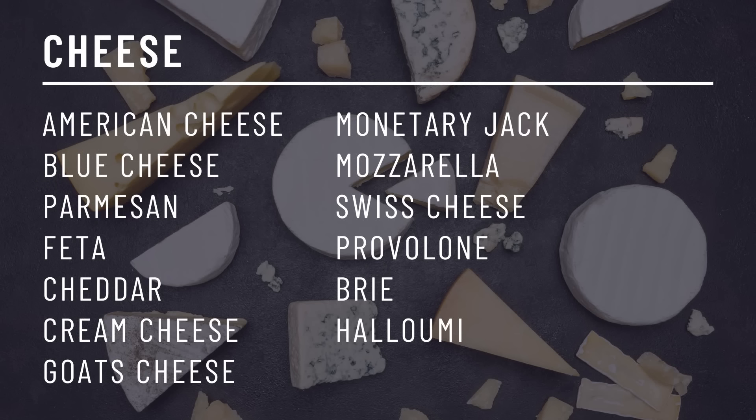Cheese. Most cheeses are only going to have trace amounts of carbohydrates with less than one gram total carbs per serve. However, some softer cheeses such as cottage cheese and ricotta are slightly above this threshold. Zero carb cheeses include American cheese, blue cheese, parmesan, feta, cheddar, cream cheese, goat cheese, Monterey Jack, mozzarella, Swiss, provolone, brie, gouda, and halloumi.